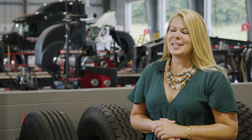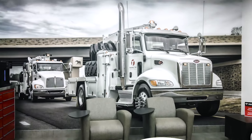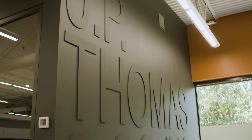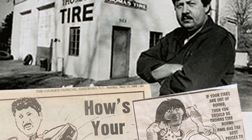My name is Sally Thomas and I'm co-owner of J.P. Thomas & Company. We're currently in the Thomas Tire Commercial and Off-Road Center in Asheboro, North Carolina. J.P. Thomas & Company is celebrating our 40th year — we started in 1981 out of our driveway in Asheboro, North Carolina.